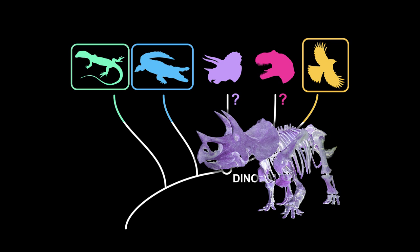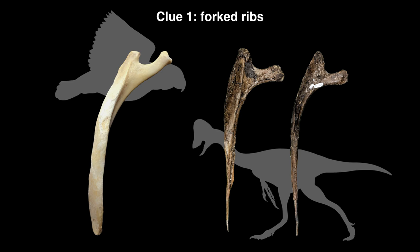Applying the extant phylogenetic bracket method — taking the anatomy of modern animals and applying it to the fossil record — clue number one was the forked ribs of modern birds. We find forked ribs in pretty much the majority of dinosaurs. That means the top surface of the lungs of dinosaurs would be locked into place, just like in modern birds.